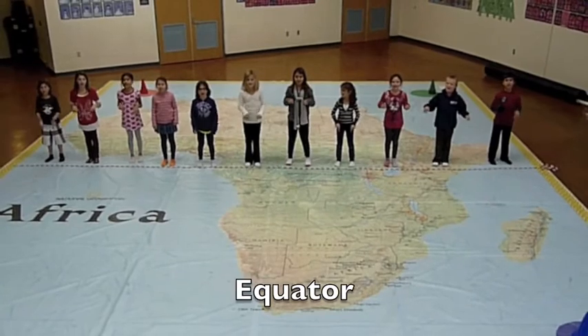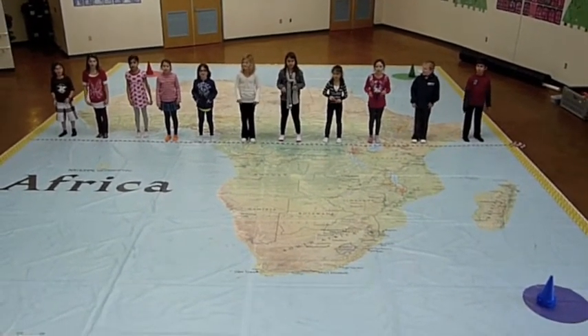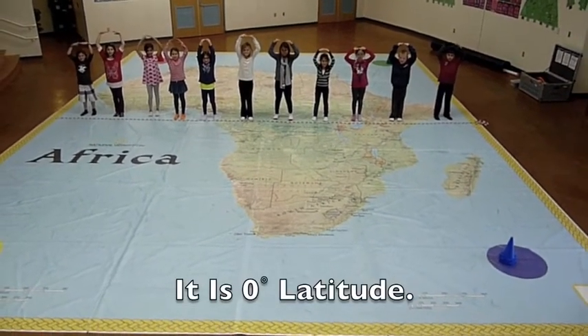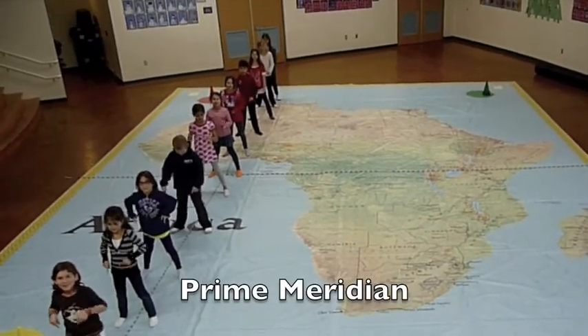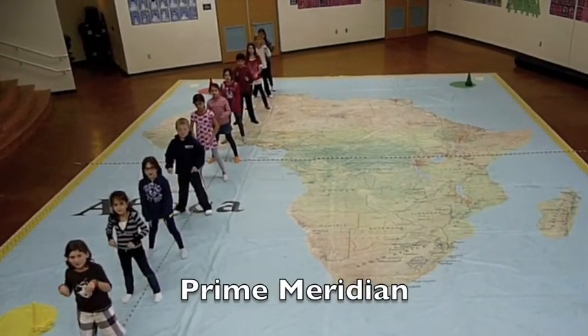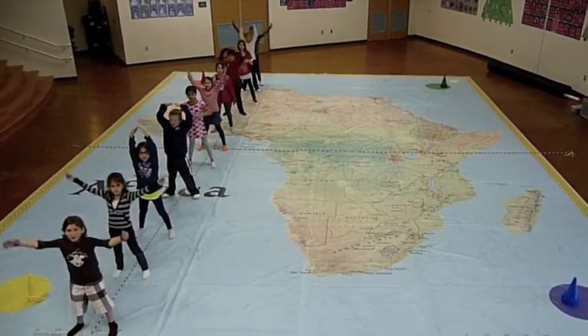The equator is an imaginary line that runs like a belt around the middle of the Earth. It is halfway between the north and south poles and measures 0 degrees. We also straddled the prime meridian. The prime meridian, along with the 180th meridian, separates the Earth into eastern and western hemispheres. The prime meridian measures 0 degrees.